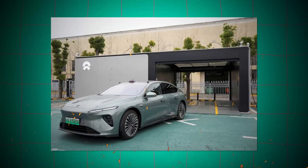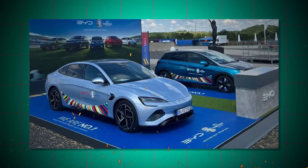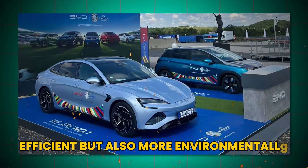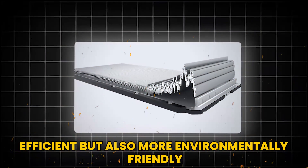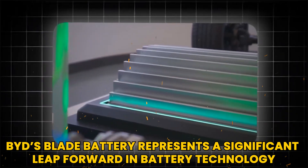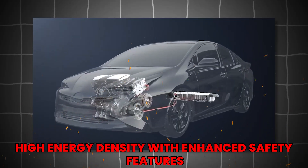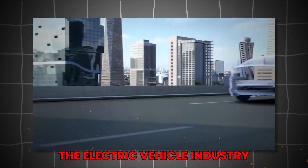This shift in materials is crucial, as it allows manufacturers to produce batteries that are not only more efficient, but also more environmentally friendly. BYD's blade battery represents a significant leap forward in battery technology, combining high energy density with enhanced safety features and setting new standards in the electric vehicle industry.